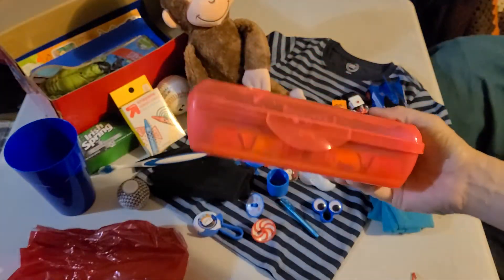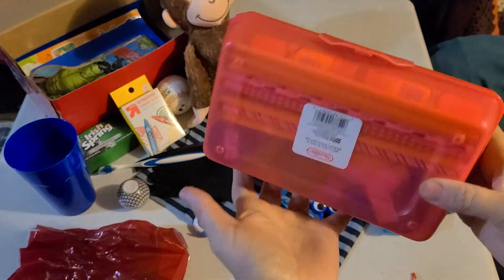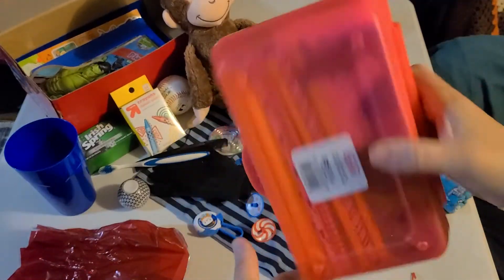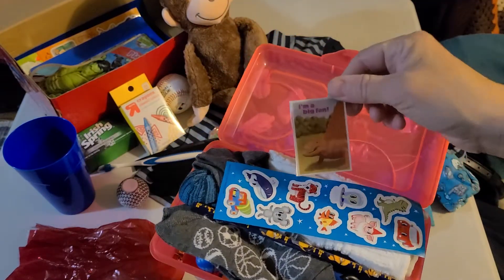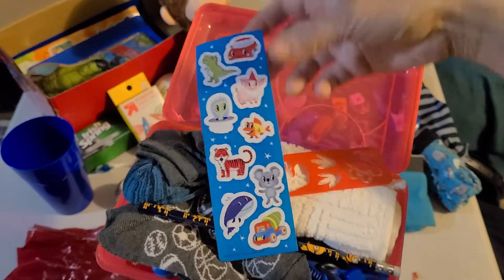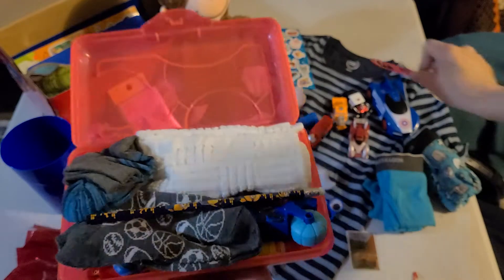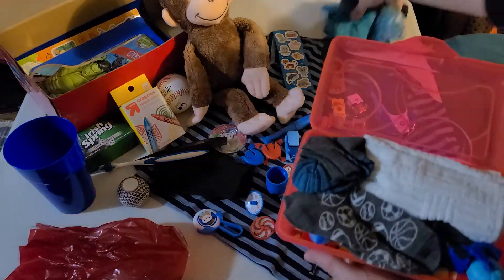We've got a toothbrush and a comb hiding in here. He also has a pencil case — I put things in the pencil case other than school supplies because I don't want to send empty space, so I fill it up. Inside I have a lenticular valentine with a dinosaur on it, some little guy stickers, a stencil with dinosaurs, and some regular pencils hiding in there too.